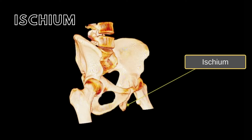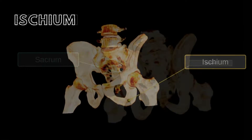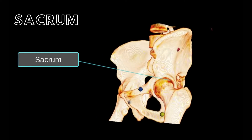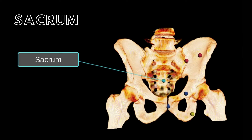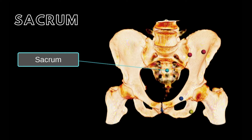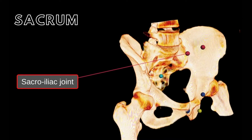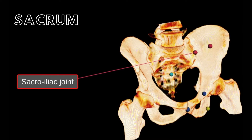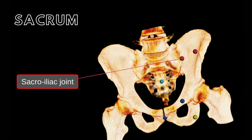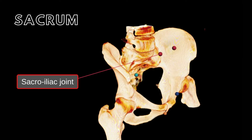The ischium forms the most posterior portion of the right and left halves of the pelvic girdle. The five sacral vertebrae begin to fuse at puberty and are completely fused between the ages of 25 to 30. Complete fusion of these vertebrae forms the sacrum. Each sacroiliac joint is formed at the articulation of the sacrum and the right and left iliac bones. This joint possesses a very small joint cavity and several strong ligaments connect the sacrum to the two lateral iliac bones.